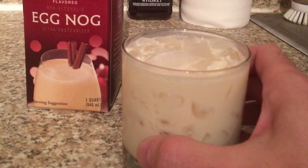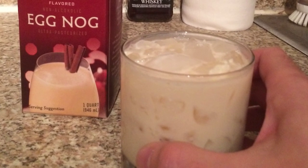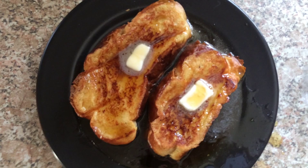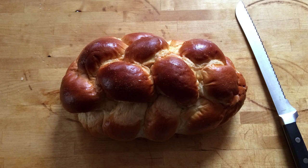My favorite treat during the holiday season is eggnog. One morning I had a thought: can I have eggnog for breakfast? Boom — eggnog French toast. You're gonna need a bread. I went with challah.